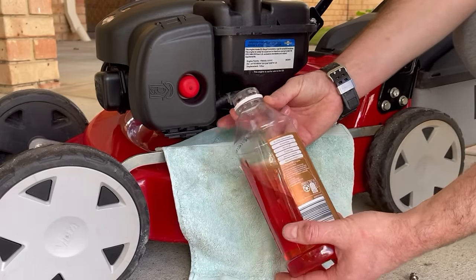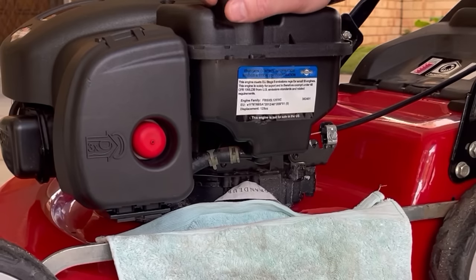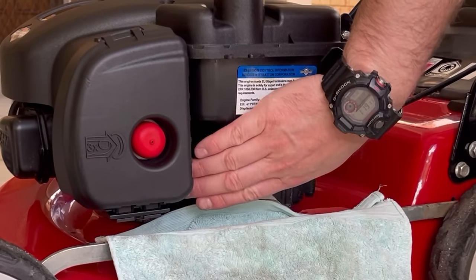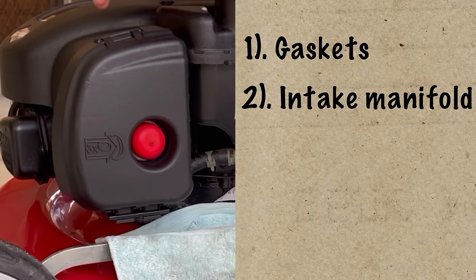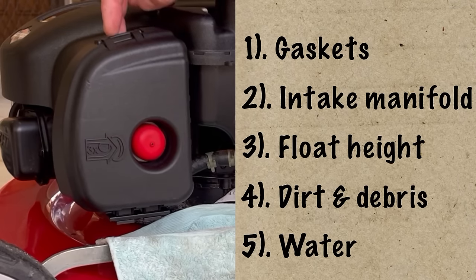Because this engine is going to be sold, I don't like to send them out without a carburetor clean anyway. We know the fuel tank system is good, the fuel line is good — it's not leaking and hasn't got any holes in it. So now we're going to move on to the carburetor. As we're looking at the carburetor we're going to check gaskets, intake manifold, float height, dirty carburetor, and water in the carburetor bowl itself.